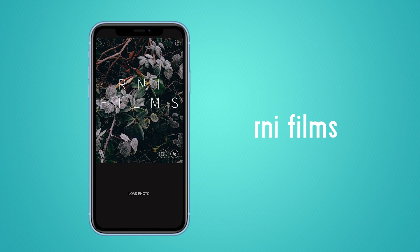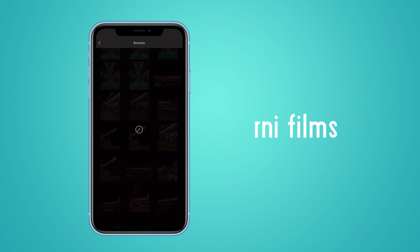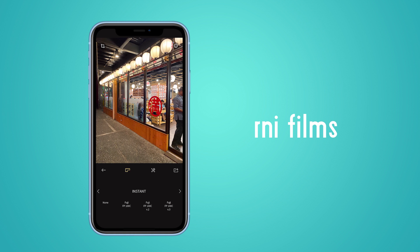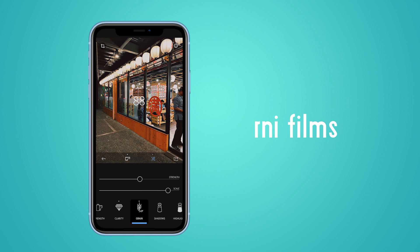Starting with RNIL Films. If you're into the film look, RNIL Films is one of the best apps you can use. Using the app is pretty straightforward. After you import your photo, you'll have five filter categories: Vintage, Negative, Slide, Instant, and Black and White. After choosing the filter that suits your photo, you can tap the tool icons to adjust brightness, contrast, film strength — basically every tool you need. After that, you can save it straight to your camera roll or share it to Instagram, Facebook, or Twitter.